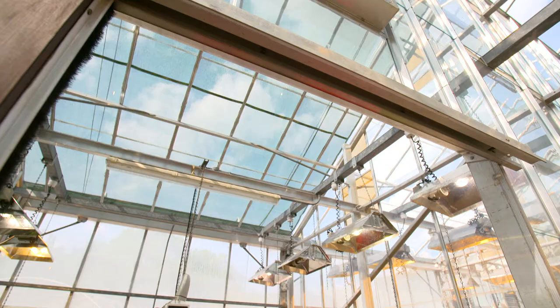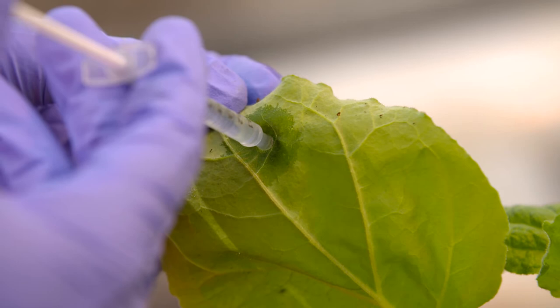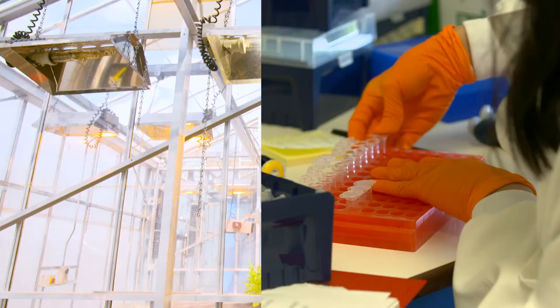So just talk me through what John's doing here. He's doing a process called agroinfiltration — a way of getting the bacteria, which carry the genes we want, into plant leaves. We've been using plants as bioreactors to produce novel vaccines more quickly and at lower cost than is possible using conventional systems, to produce vaccines for deployment in developing countries.